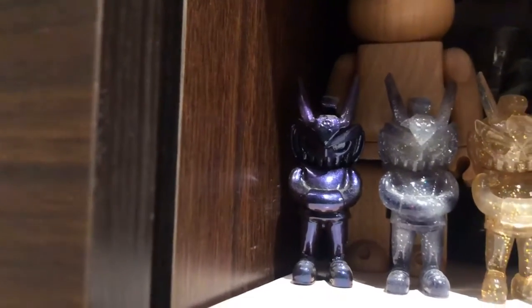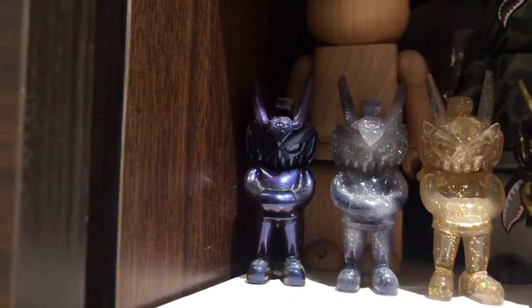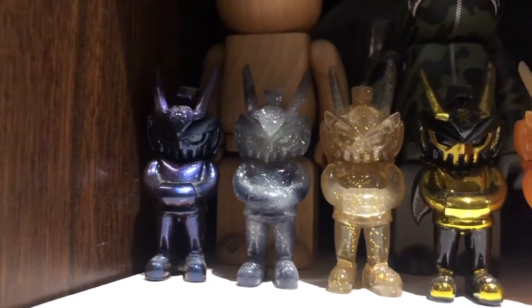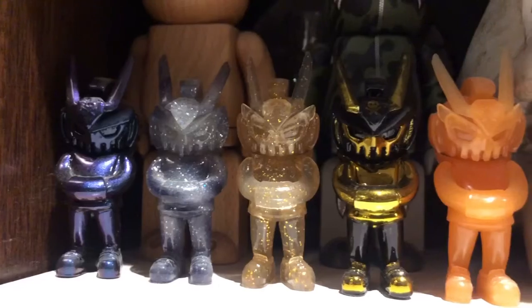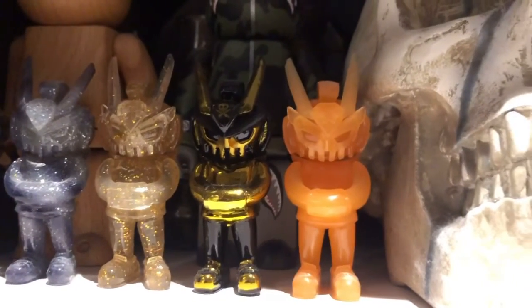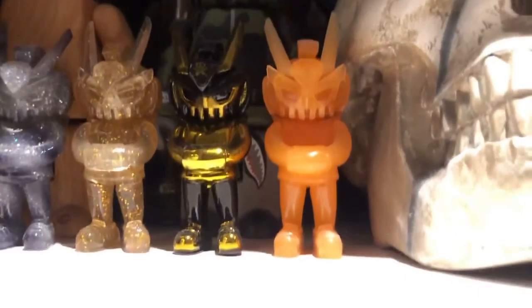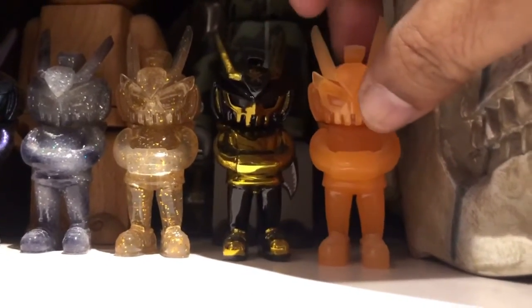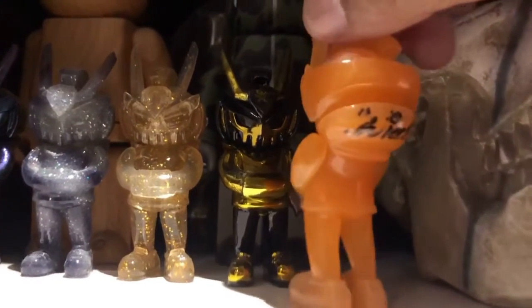This is a part of our new art — this is an art toy, our mini quicks collection. And this is his signature at the back of this piece.